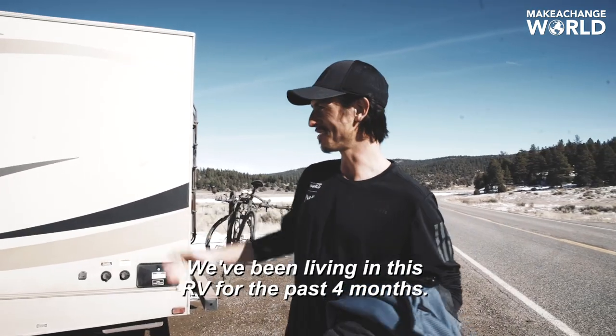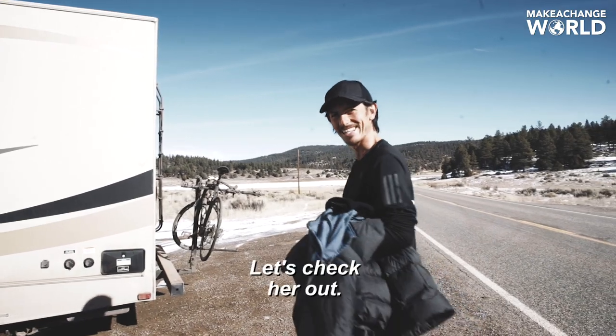We've been living in this RV for the past four months. We called her Jenny. Let's check her out.